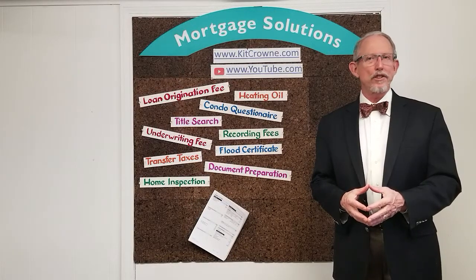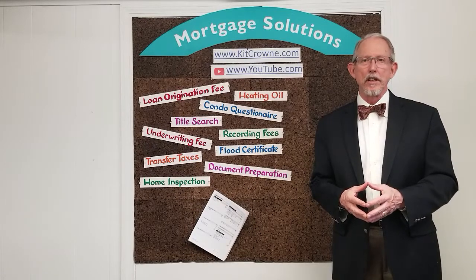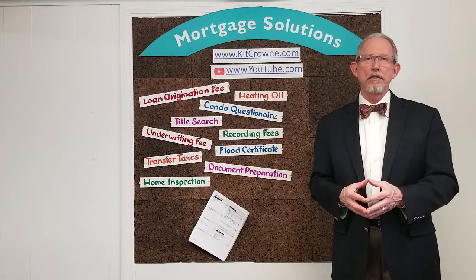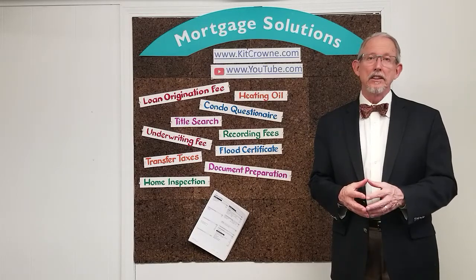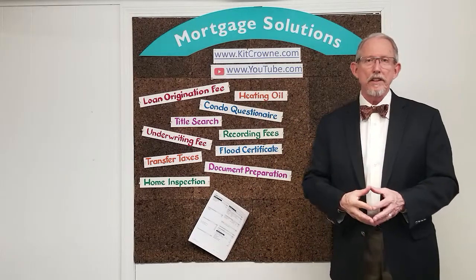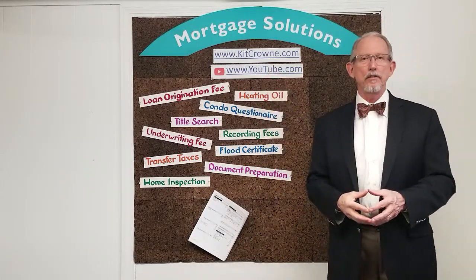Hello, Kit Crown here, your Mortgage Consultant for Life. Welcome to this week's Mortgage Moments video. I will have a new 2-3 minute video on a mortgage or financial fitness topic every week, so please make sure to follow my YouTube channel or visit the video section on my website www.kitcrown.com for the latest video.